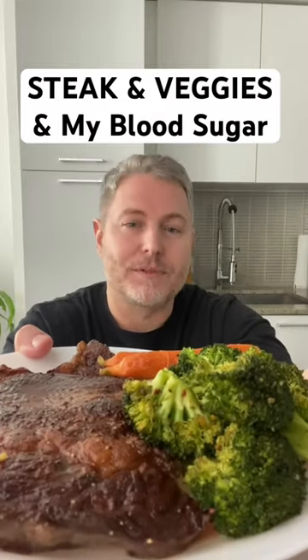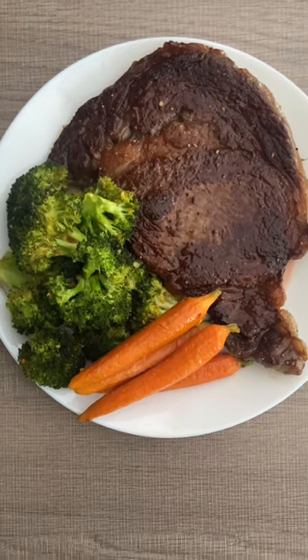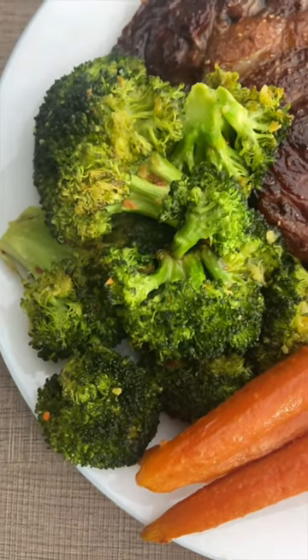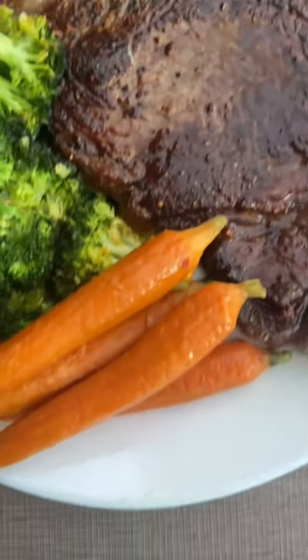Let's see what steak and vegetables do to my blood sugar. This is a ribeye steak with roasted broccoli and carrots. I consider this meal to be healthy because it's unprocessed food — the broccoli is high in fiber and low in starch, there's plenty of protein and fat in the meat, and I'm not having too many carrots because they're higher on the glycemic index.